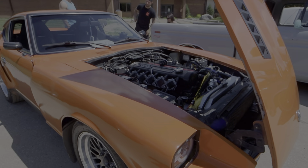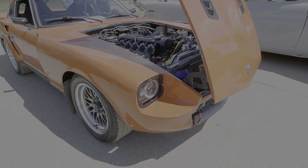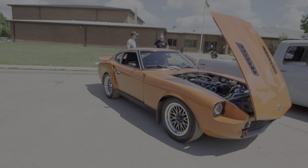The Datsun has lots of go-fast parts on it, fender flares, and a whale tail.